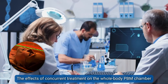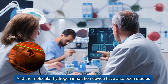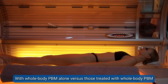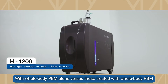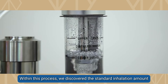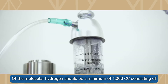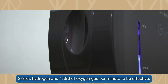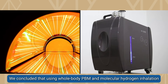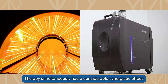The effects of concurrent treatment using the whole body PBM chamber and the molecular hydrogen inhalation device have also been studied. We examined the differences in outcomes between patients treated with whole body PBM alone versus those treated with whole body PBM and molecular hydrogen inhalation therapy simultaneously. We discovered that the standard inhalation amount of molecular hydrogen should be a minimum of 1000 cc, consisting of two-thirds hydrogen and one-third oxygen gas per minute to be effective. We concluded that using whole body PBM and molecular hydrogen inhalation therapy simultaneously had a considerable synergistic effect.